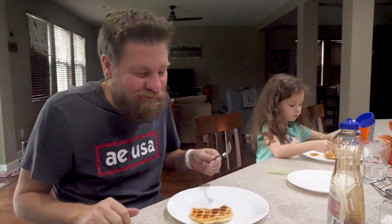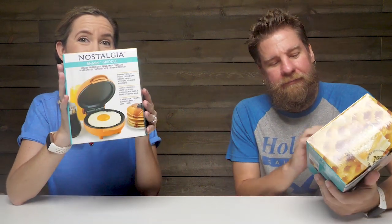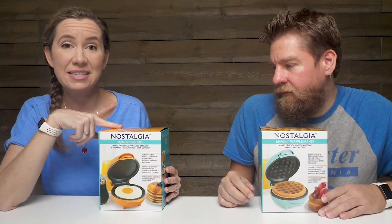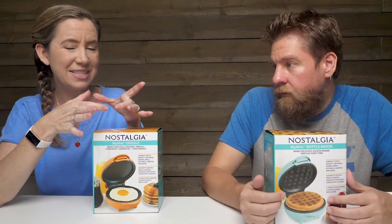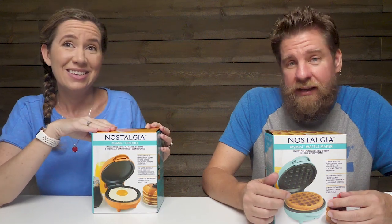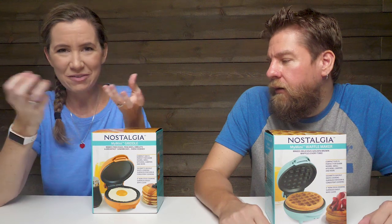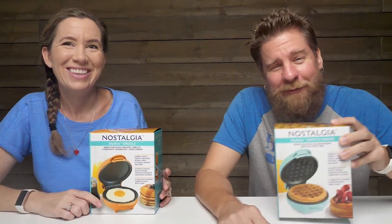It's a waffle. So there's a look at the Nostalgia mini waffle maker and griddle maker. Chelsea was asking for eggs and it was so easy to just scramble up an egg and put it in here for a couple of minutes. And then you have this nice little round — you can make little breakfast sandwiches and things. It made fluffy eggs, really really good eggs. I just love how it was just like a perfect circle for a breakfast sandwich.